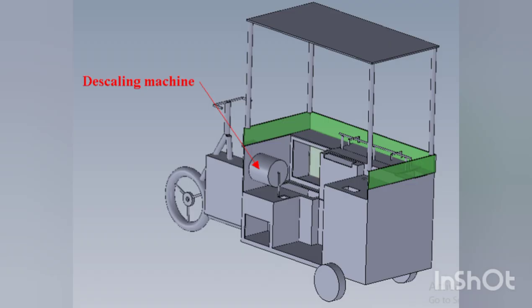The descaling machine helps to remove scales while cleaning the fish and can operate on up to 2 kg of fish at a time. It is placed below the right side of the machine with overall dimensions of 2 feet length and 1 foot diameter — a perforated hollow drum with a hand-operable handle attachment, made of SS304 grade material. Waste from this machine is collected in the waste collection chamber.